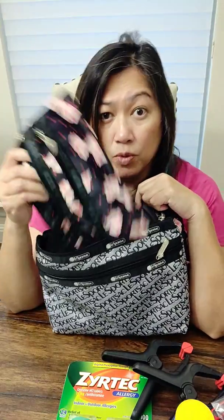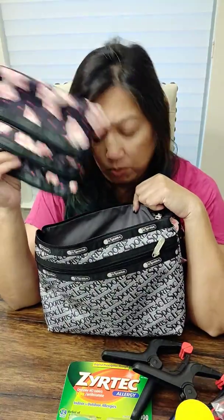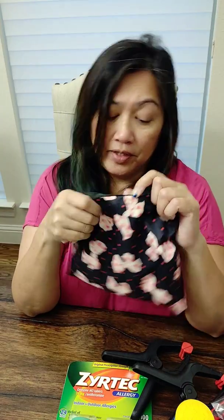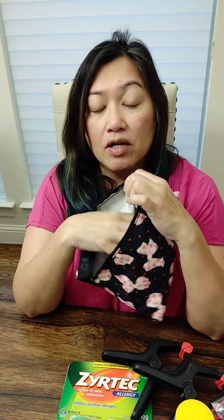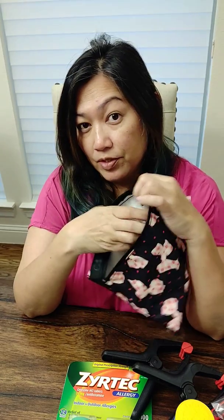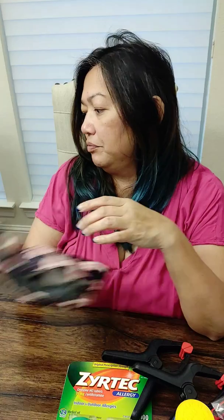I have small bags for organizing — you can put your passport and all your important documents in them, or makeup and other things. I have a lot of small bags for different purposes. Also, don't forget your prescription medications — make sure you bring those with you.